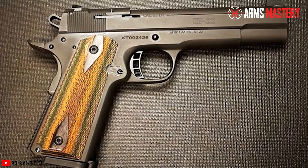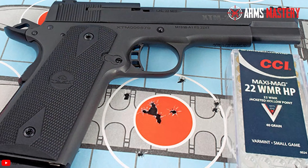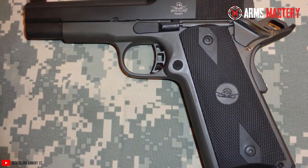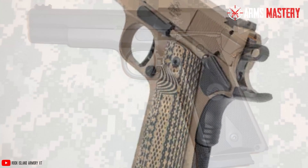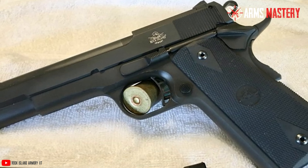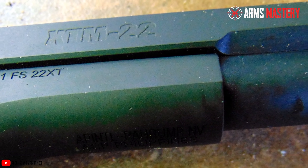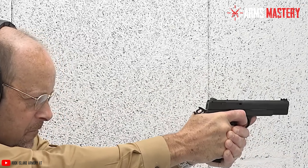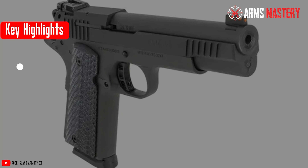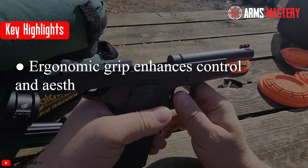With a high-capacity 14-round magazine, this model allows for extended shooting periods without frequent reloads, making it a favorite among enthusiasts who value both performance and convenience. Adjustable rear sights paired with a high-visibility fiber optic front sight make target acquisition swift and effective across a variety of lighting conditions. The pistol's overall length of 8.5 inches balances reach and maneuverability, making it a versatile choice for shooters looking for a reliable and stylish .22 Magnum option.